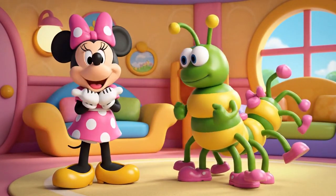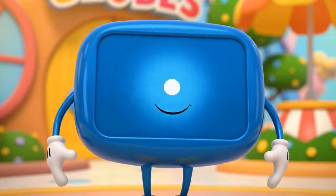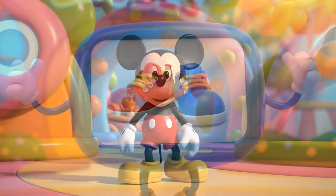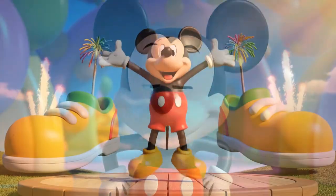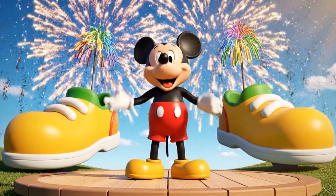Oh, my! What a wonderful dancer! Thanks for helping us sort our shoes! Stand up and move your feet! It's time for the hot dog dance!